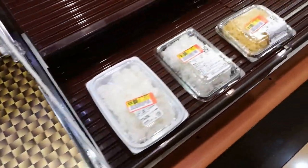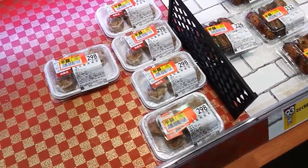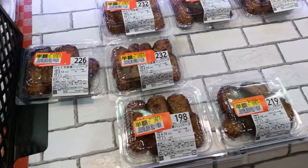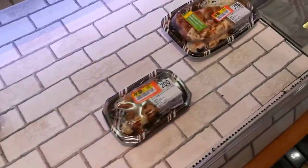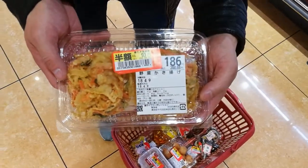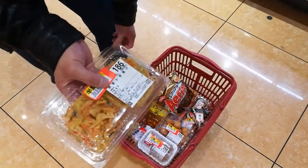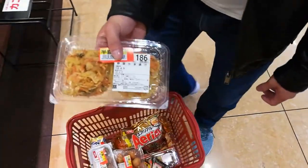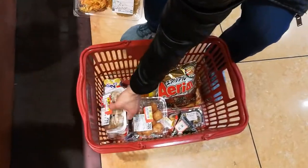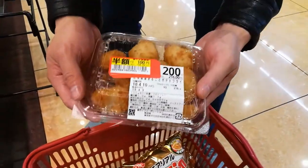Obviously the most popular items have already been sold, but there are still some lovely yogurts, soba noodles, and what looks like dim sum to me — but it's actually tofu. We also found tempura with vegetables: the orange parts are carrots and I think it's got pak choi for the green parts.